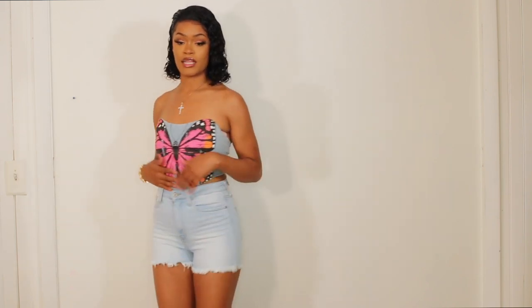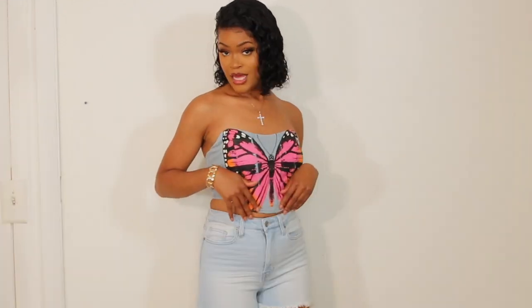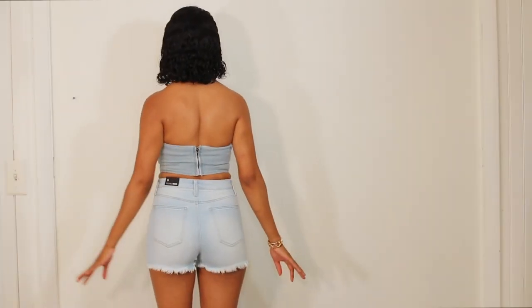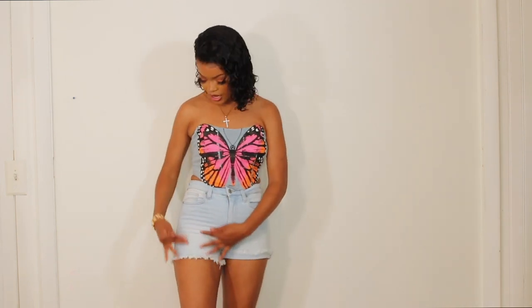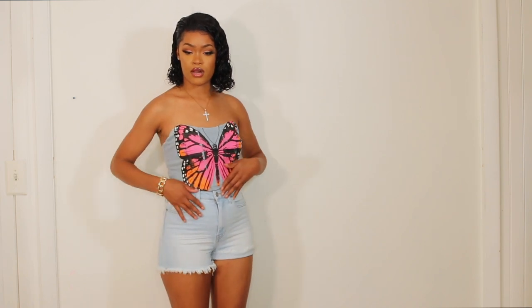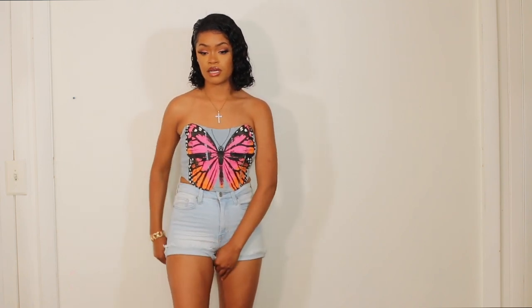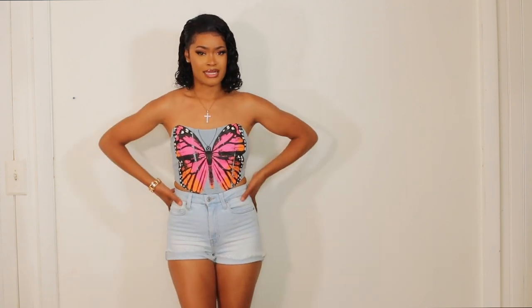The top fits really really well. I do have a bra on underneath just to hold the girls up a little bit. For shorts like these I'll probably just roll them up a little bit — I don't really care for how this looks right here. I feel like the shorts aren't really giving what I had wanted them to give, but when I do pull them up it has a different kind of vibe, still cute.